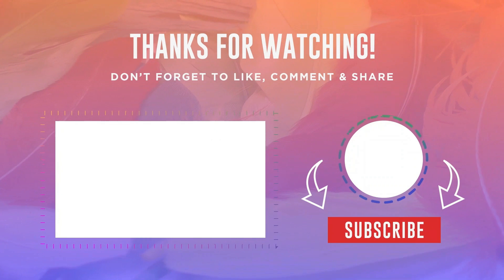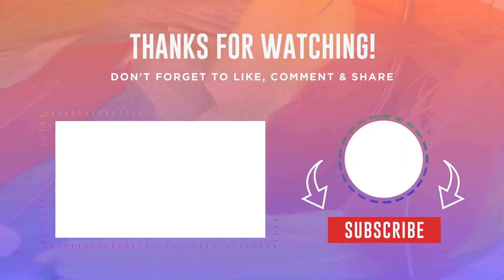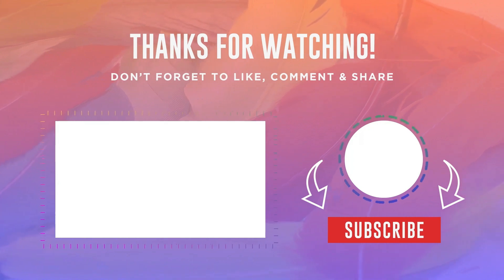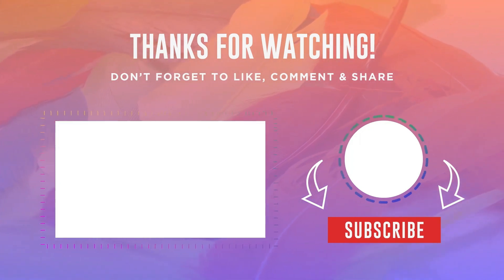Thank you for watching this video. If you like this video, please hit the subscribe button, press the bell icon, and don't forget to comment below. Check out the description and first comment to find the product links. Thank you so much for visiting my Gadget Guide channel.